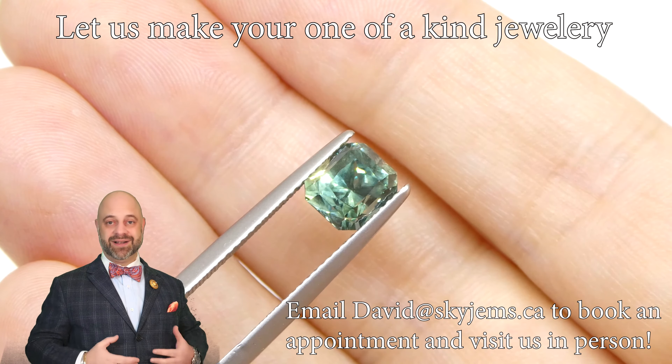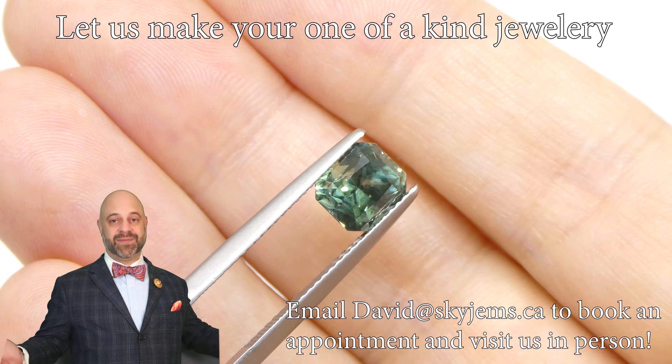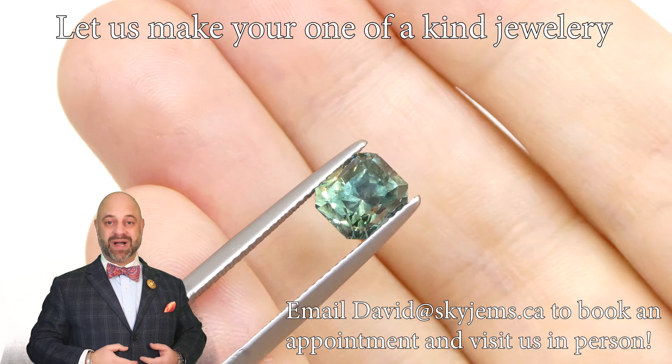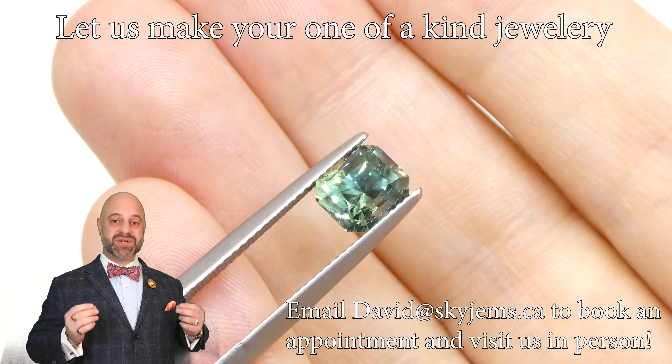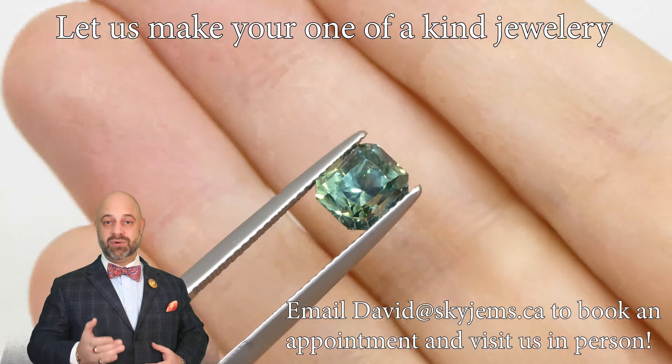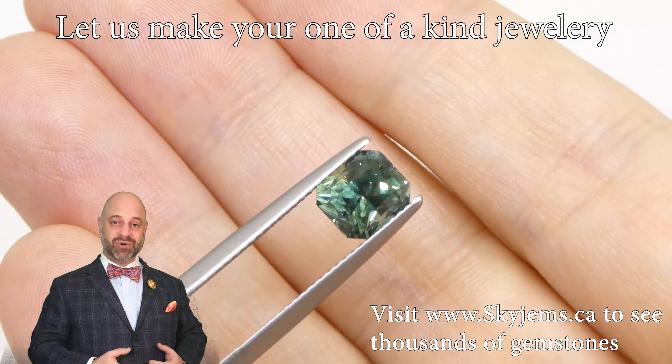I love being a gem dealer and I love the fact that I get to own these, often if only for a short while. I also absolutely love designing and creating beautiful one-of-a-kind pieces of jewelry with my gems.